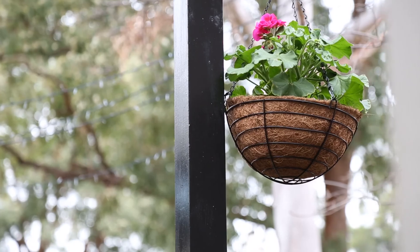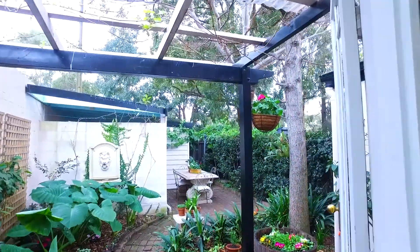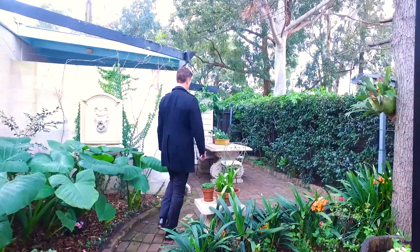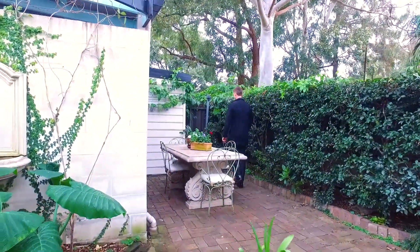A real redeeming feature of this home is the garden. It just is so easy to fall in love with. It's leafy, it's green, it's sunny. It's also so private. It's a great place to enjoy when you want to get away from the hustle and bustle of Sydney.